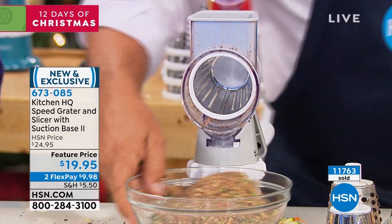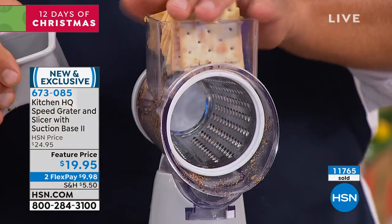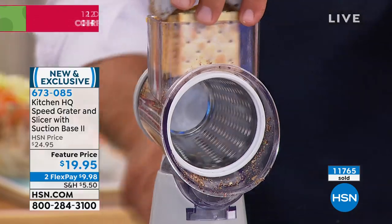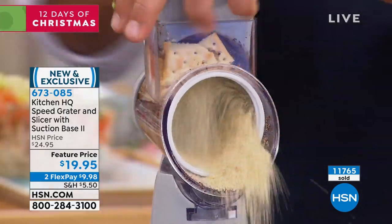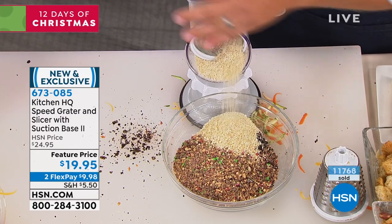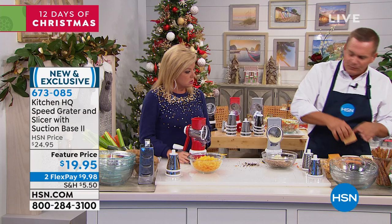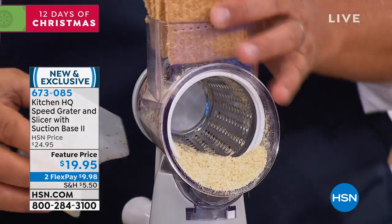Next time you want to do some breading, take some saltine crackers, put them in the top of the machine, turn the handle, and look at this — you can make breadcrumbs for chicken, fish, or meatloaf right into a pan. It's holiday time and we're going to be doing some baking. How about graham cracker crust? Put your graham crackers right in the top of the machine. Instead of beating them with a rolling pin and a paper bag, all you do is turn the handle.